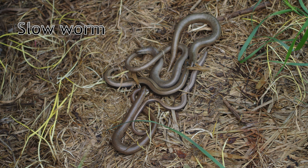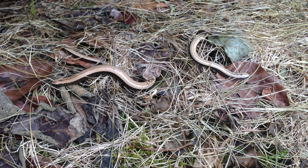Males may also develop blue spots along their sides as they age. Slow worms don't lay eggs and instead give birth to live young. These hatchlings are approximately 8cm in size and bright gold in colour. They have a black line along their spine, which will fade as they mature. Hatchlings usually appear in August or September, although this may be earlier in milder years.